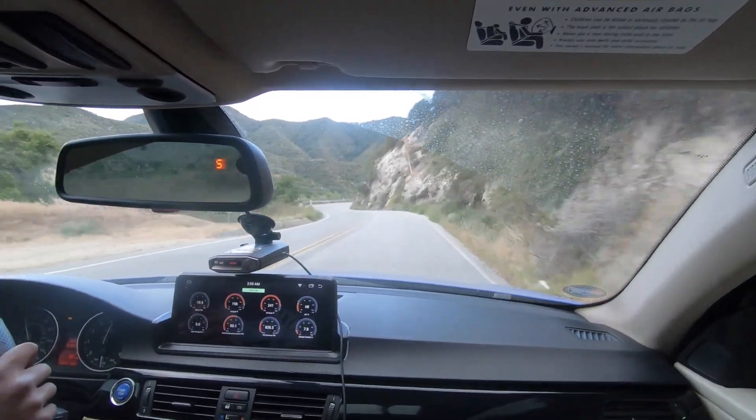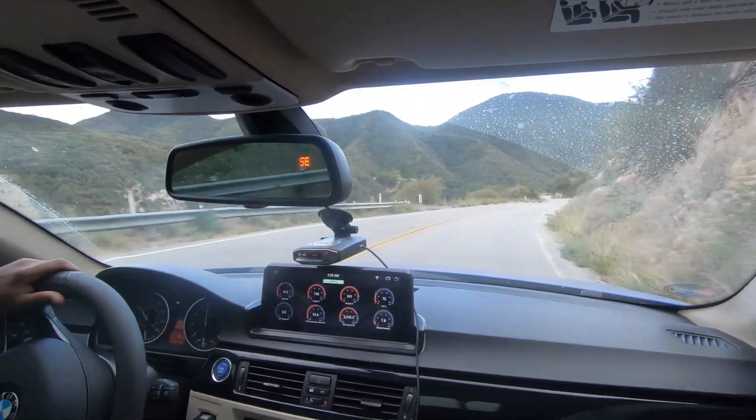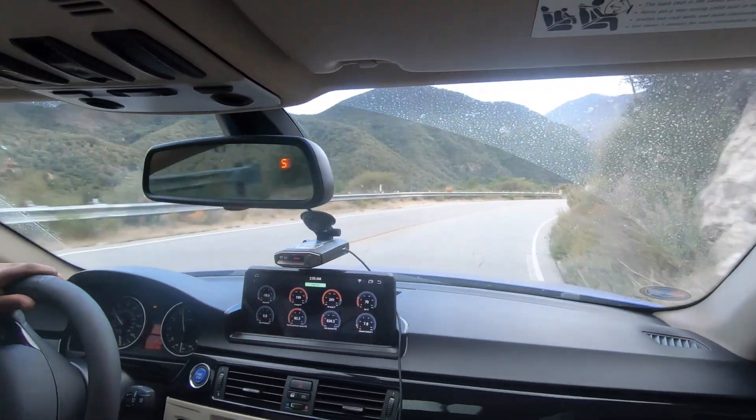The M54 just pulls you out of those turns. I'm sure the S55 is a lot like this too, and maybe the N55 and the B58 as well.